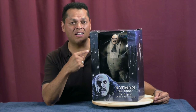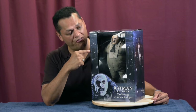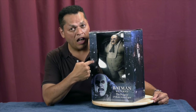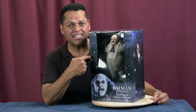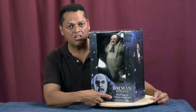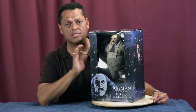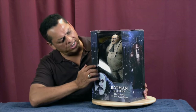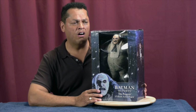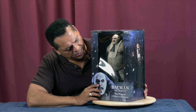Hey guys, keeping with the promise of the awesomeness, here we are. The one-fourth scale figure of Oswald Cobblepot, aka the Penguin from the classic hit movie Batman Returns. Look at this guy — he is on point, he is all types of awesome. But let's take a quick look at this box while we have it out here. On the box we see a nice window shot of Oswald Cobblepot, the actual figure right inside the window.